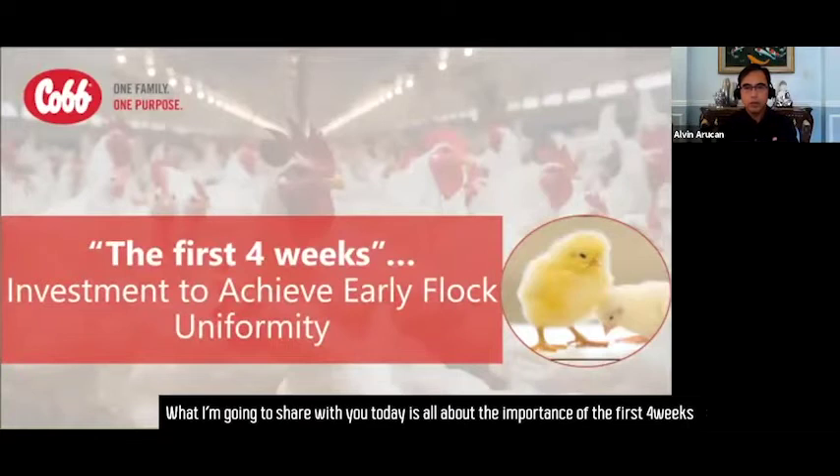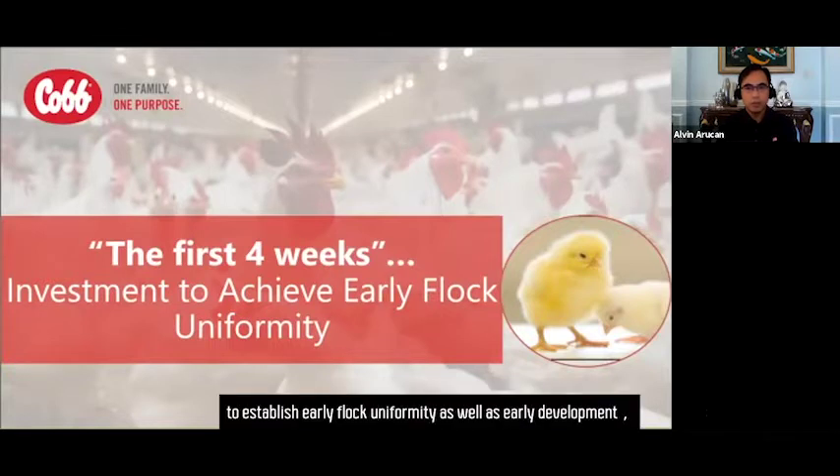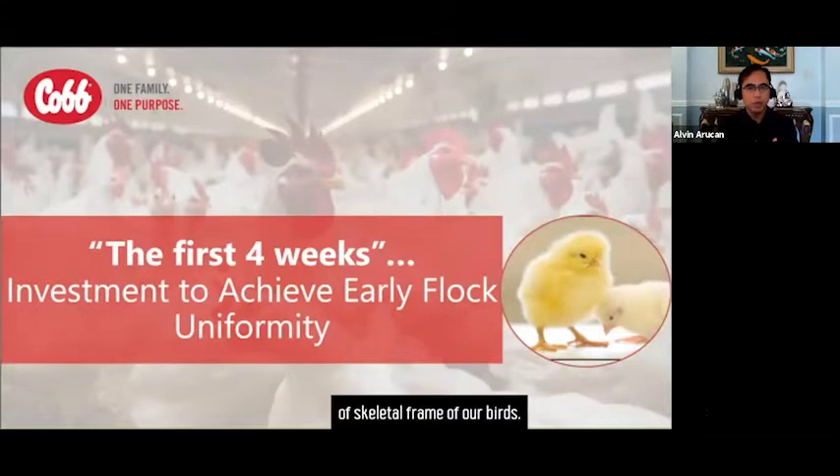What I'm going to share with you today is all about the importance of the first four weeks as a foundation of success for optimum breeder performance. The first four weeks can be considered as our investment to establish early flock uniformity as well as early development of the skeletal frame of our birds.